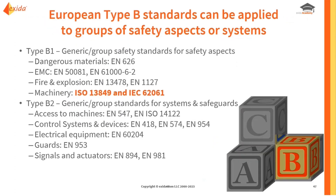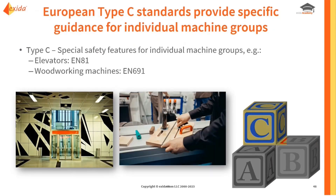Type B standards include ISO 13849 and IEC 62061 as two examples — the harmonized versions of these are referenced for the Machinery Directive. Type B1 are generic group safety standards for safety aspects, while Type B2 includes things like systems and safeguards. Type B is more specific than Type A. Type C standards are the most specific, looking at individual machine groups — specific requirements for elevators or for woodworking machines are the types of things you'd see in a Type C standard.